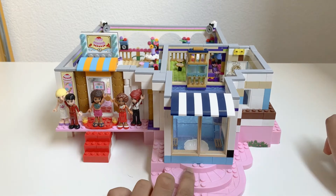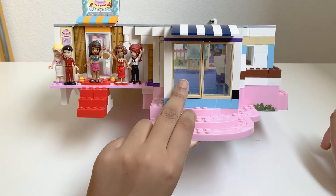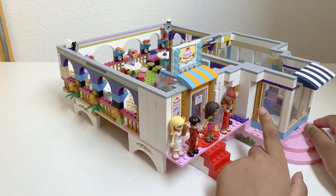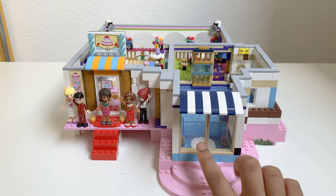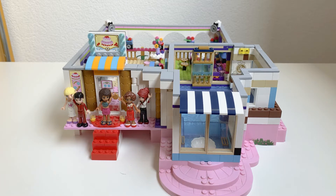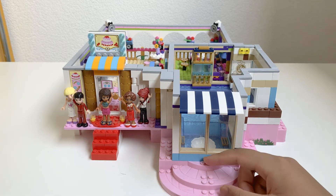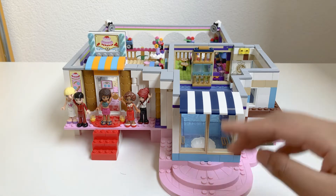Here we have two big windows you can see through, and then one big window here. You can see the swimming pool through here, but we'll see the swimming pool properly as we look inside. And I made a nice big awning, so if you're standing in the sun, you won't get too hot because there's shade here.